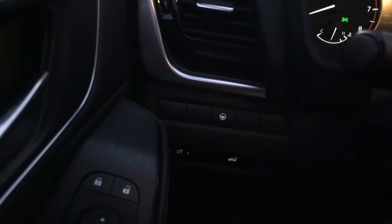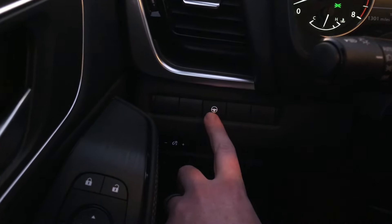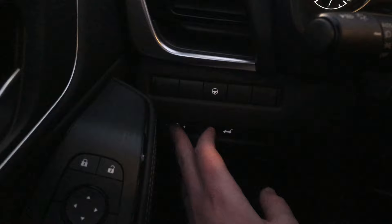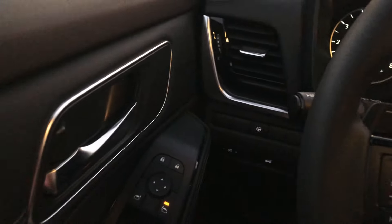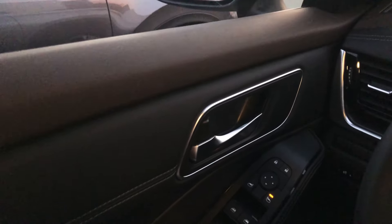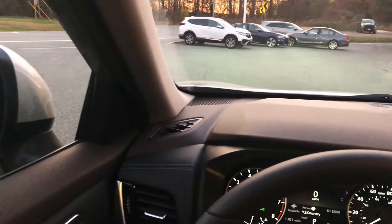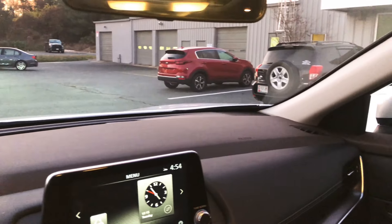Additional steering column controls include a steering assist button for use with adaptive cruise control, interior lighting controls, and a power liftgate button. On the door you have power windows, power locks, a softly padded armrest, and a mirror with blind spot detection.